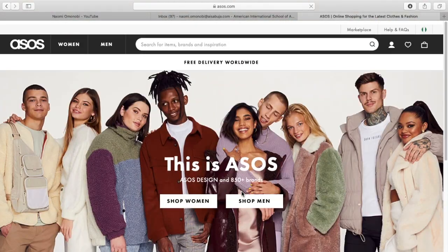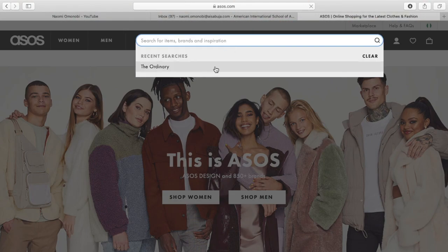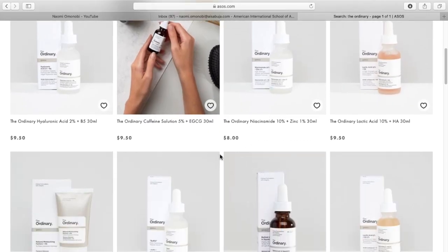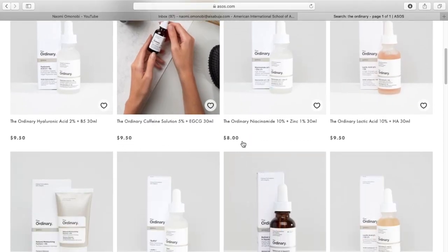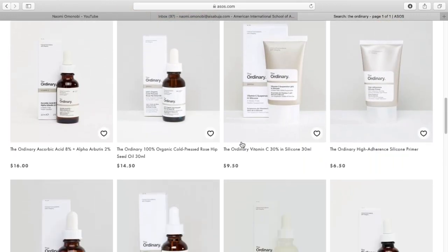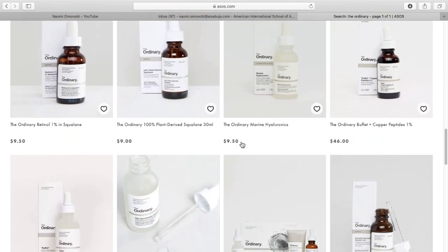As you can see, it's showing my location: Nigeria. Right now I'm searching for The Ordinary — this is the only thing I actually get from ASOS, to be very honest. I'm just searching to see if they have something I'm looking for; I'm not looking for anything in particular.